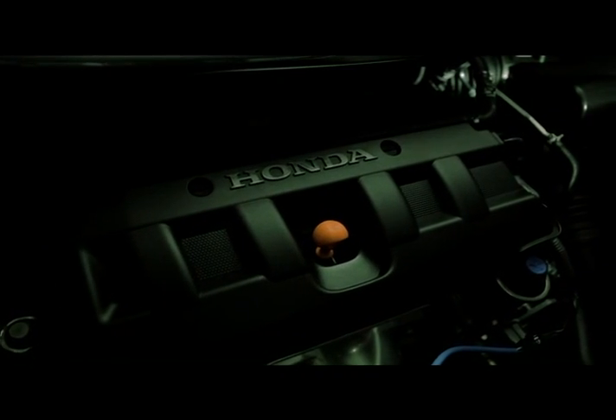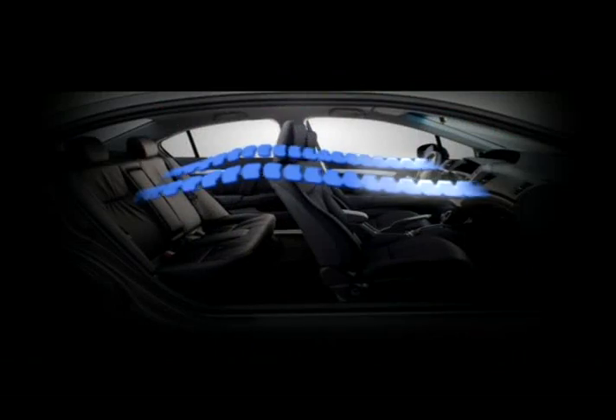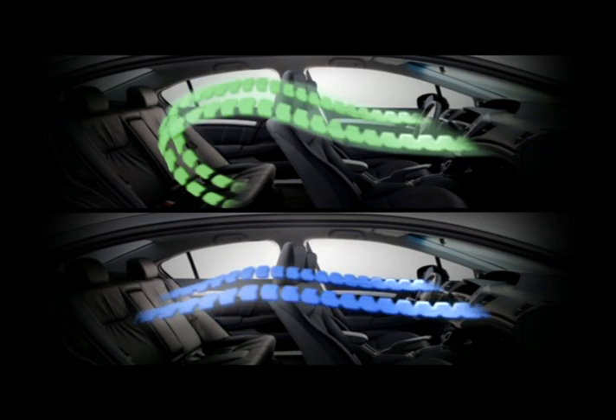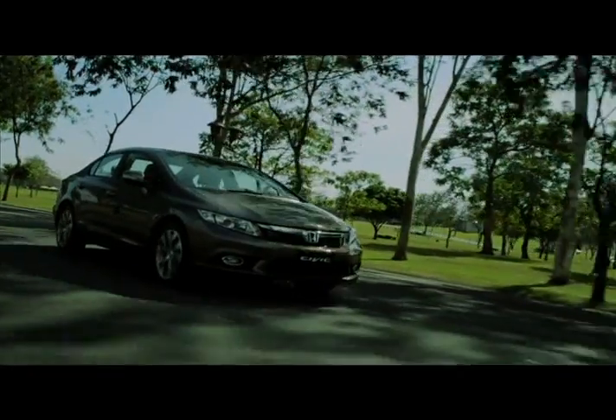From the engine, drive-by wire system, and transmission, they all work together to help you achieve better mileage. This mode also adjusts the air compressor and air circulation in the passenger cabin, without neglecting outside temperature. The Econ mode allows you to switch back and forth between driving a powerful machine and cruising in a fuel-efficient car.